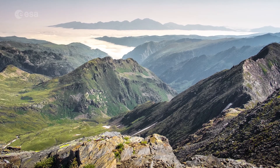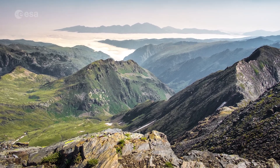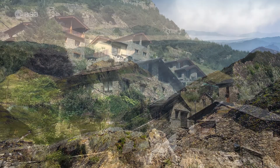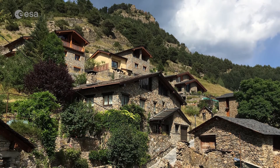Few people live in the Pyrenees' highest elevations; however, Andorra is nestled among peaks near the eastern end of the chain. With an area of around 468 square kilometers, Andorra is the sixth smallest country in Europe.